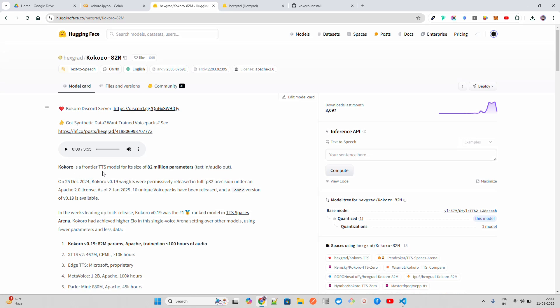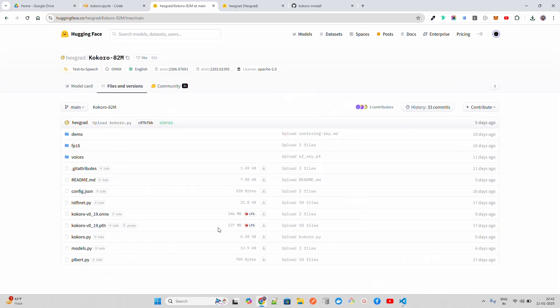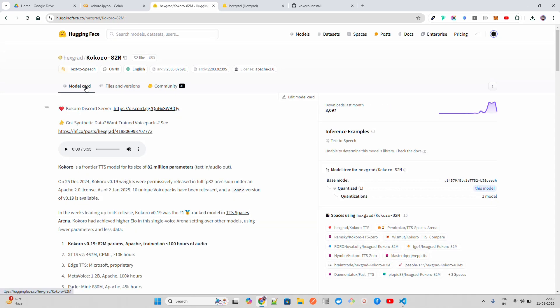Kokoro is described as a frontier TTS model for its size at 82 million parameters — text in, audio out. They're calling it 'text in, audio out.' It's amazing because if you go to files and versions, both the ONNX and the PTH formats are around 350 MB. So 350 MB is all you need to get a state-of-the-art text-to-speech model.